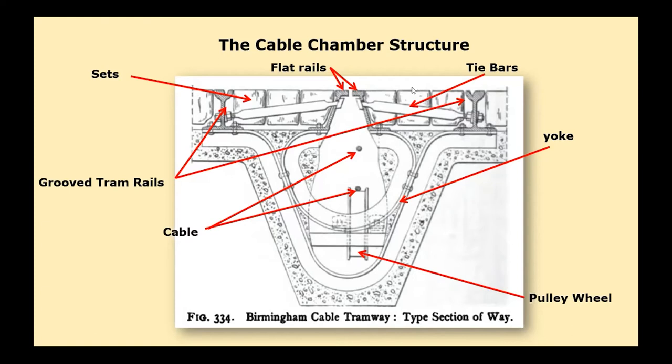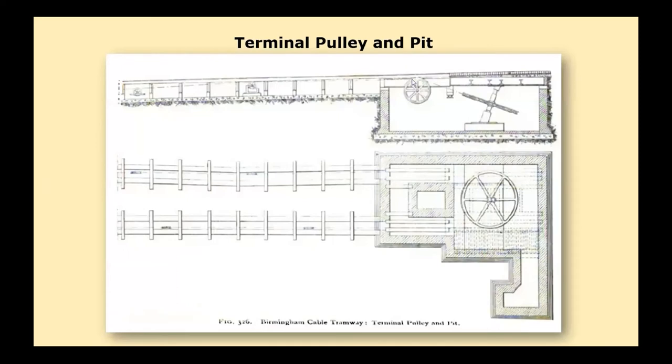In order not to catch dirt and wet falling through the slot, the pulleys and the cable would run not immediately beneath but a little to one side of the opening. The cable formed a circuit running up the centre of one line, round a horizontal pulley at the town end, and back to Hockley through the chamber of the other line, through the driving machinery at the engine house, and then back to the first line in an endless chain.